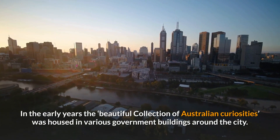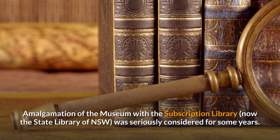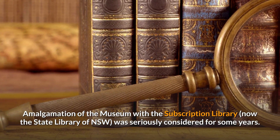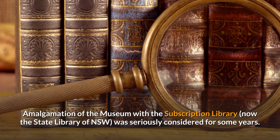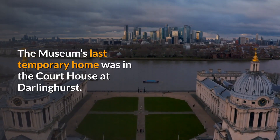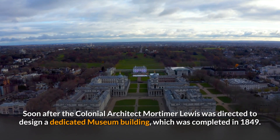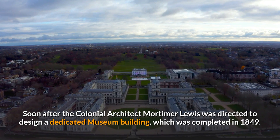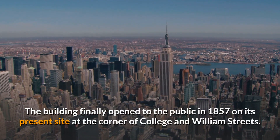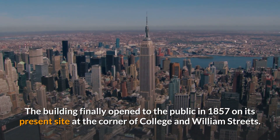In the early years, the beautiful collection of Australian curiosities was housed in various government buildings around the city. Amalgamation of the museum with the subscription library, now the State Library of New South Wales, was seriously considered for some years. The museum's last temporary home was in the courthouse at Darlinghurst. Soon after, colonial architect Mortimer Lewis was directed to design a dedicated museum building, which was completed in 1849. The building finally opened to the public in 1857 on its present site at the corner of College and Williams Streets.